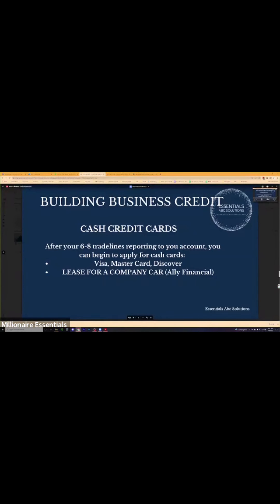You can apply for Visa, MasterCard, and Discover. And if you want a car in your company's name, you can use Ally Financial and a couple other spots to definitely do so.